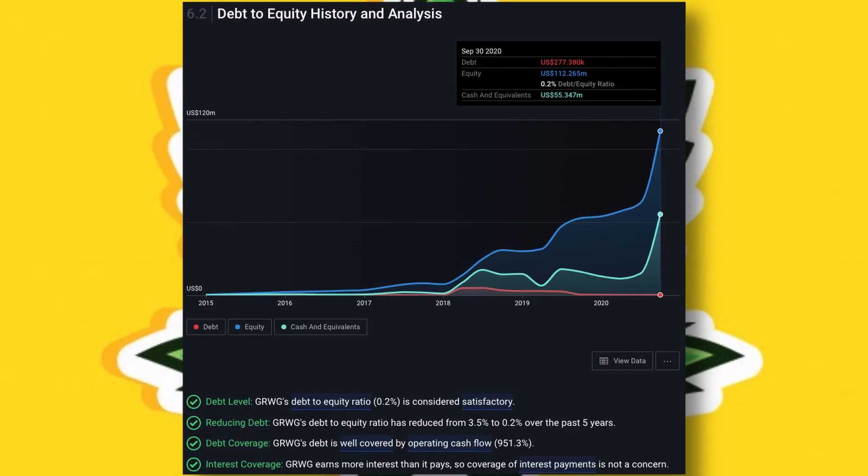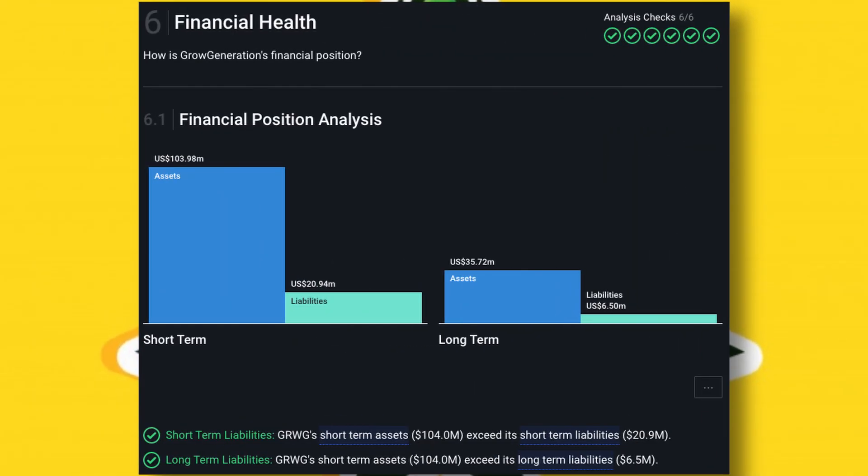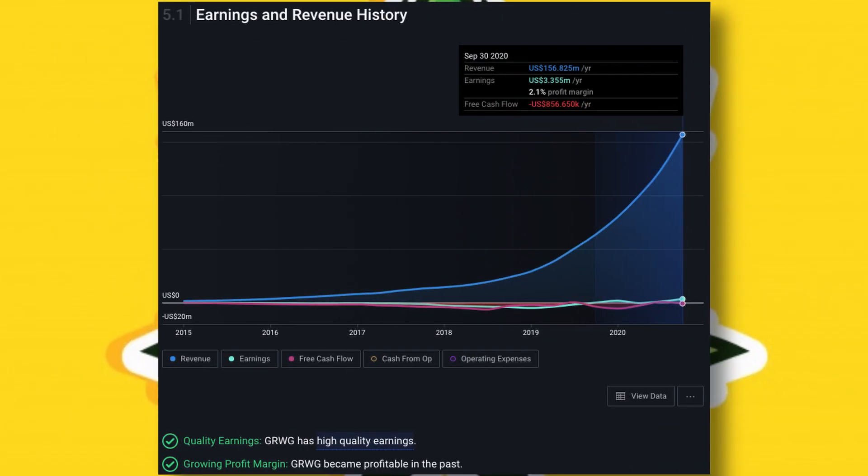This infographic speaks for itself really. They barely acquire any debt, their debt-to-equity ratio is incredibly low, they're able to cover both their short and long-term liabilities very well, their revenues are good, with decent earnings and cash too. So from a financial point of view, I'd say that they're in good shape.